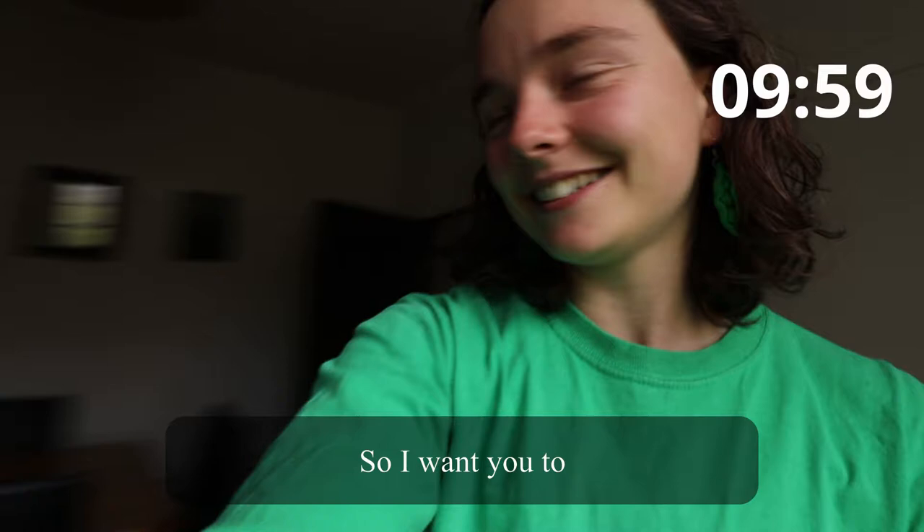Happy challenge Tuesday you guys, welcome back to my channel! This is our 10-minute photo challenge video. Tom's got the timer. All right, we're gonna start — three, two, one, go!